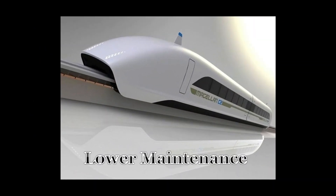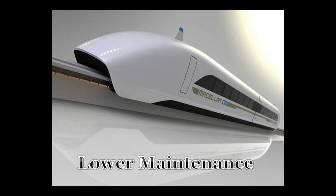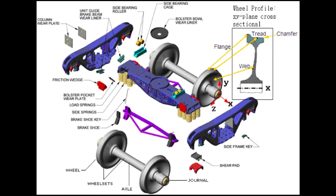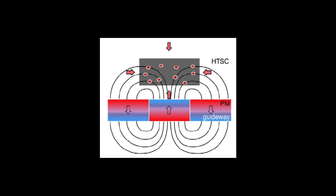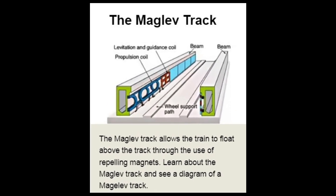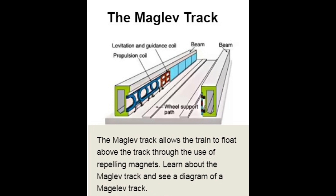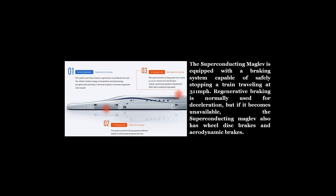Maglev trains require lower maintenance because they have no moving parts that wear out or need replacement, such as wheels, axles, bearings, or brakes. The only parts requiring maintenance are the electromagnets or superconducting magnets, which need cooling and power supply. The track also needs less maintenance than conventional rails, as it does not suffer from corrosion or deformation.